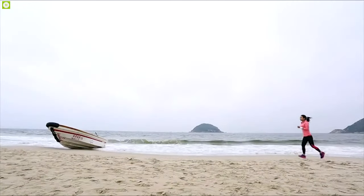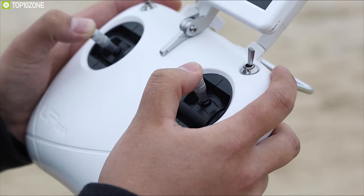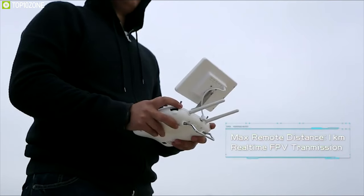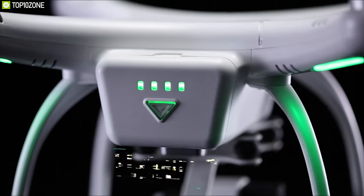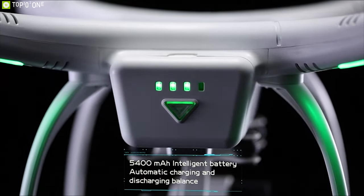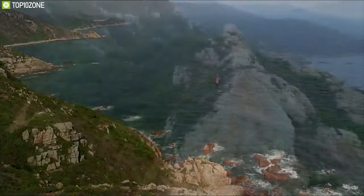The UpAir One comes with special features like headless mode, enabling it to return to the pilot automatically, while the custom flight path feature follows the route or waypoints you have set. The controller is equipped with a 7-inch LCD screen with a transmission range of 600 meters. It has a 5400mAh battery that gives the drone a flight time of up to 18 minutes.